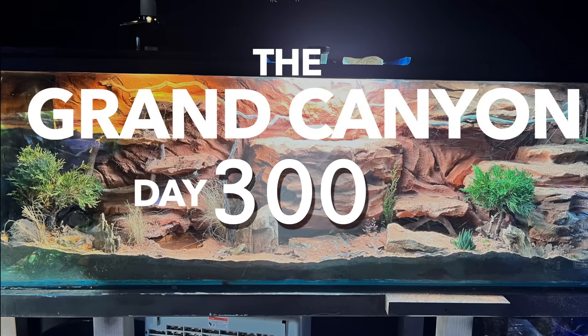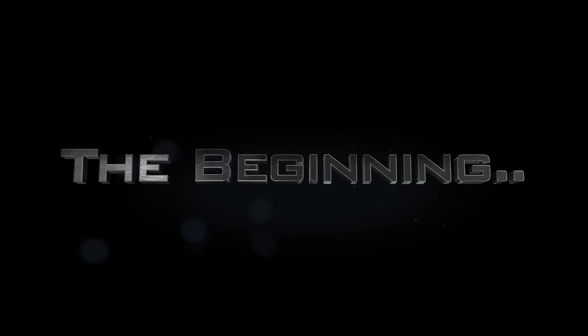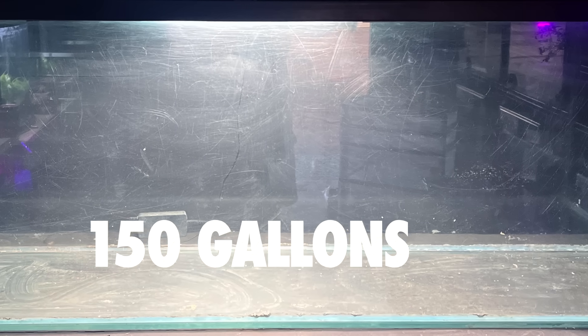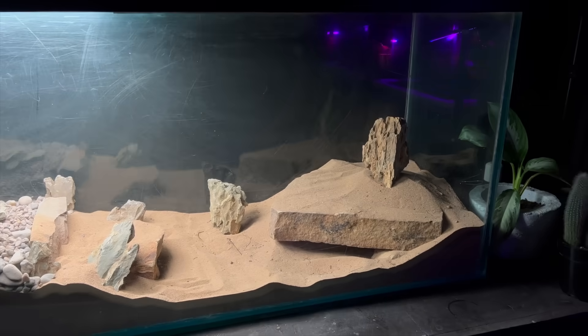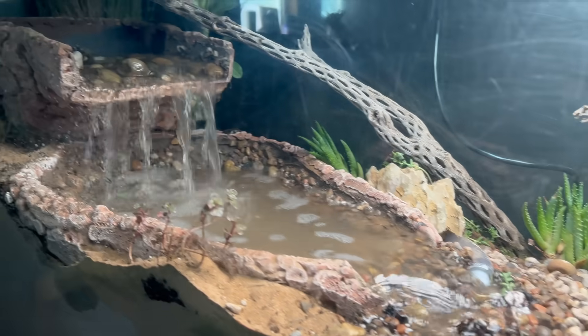To fully understand this ecosystem we must go back to the beginning. It started with a 150 gallon tank I got off Craigslist for $100, with a lot of sand, some rocks, some cacti, and then I added a waterfall and the desert was complete.